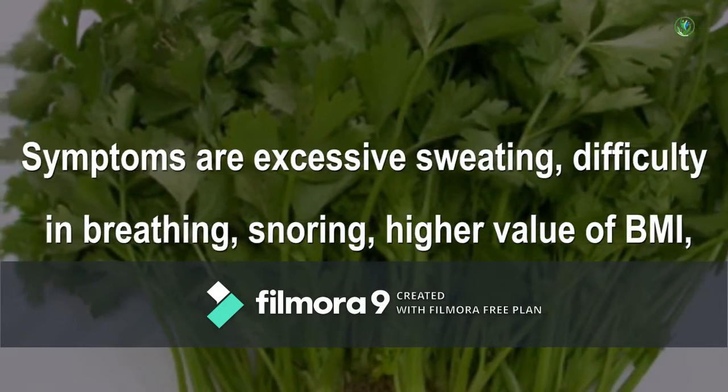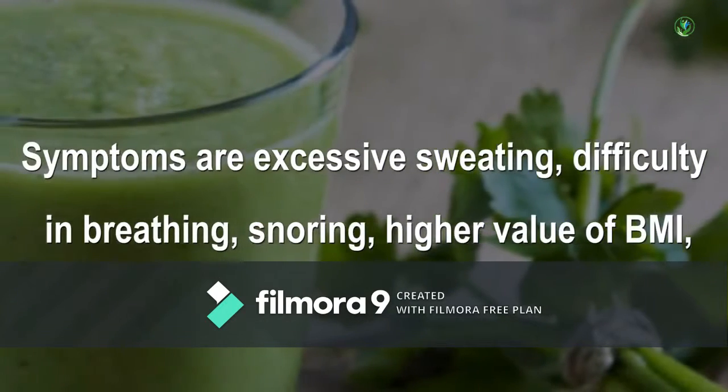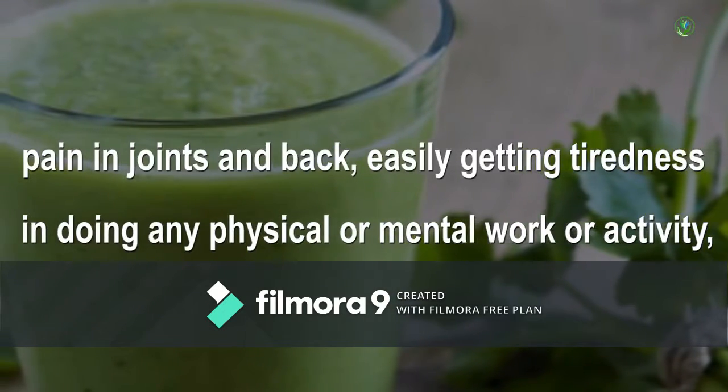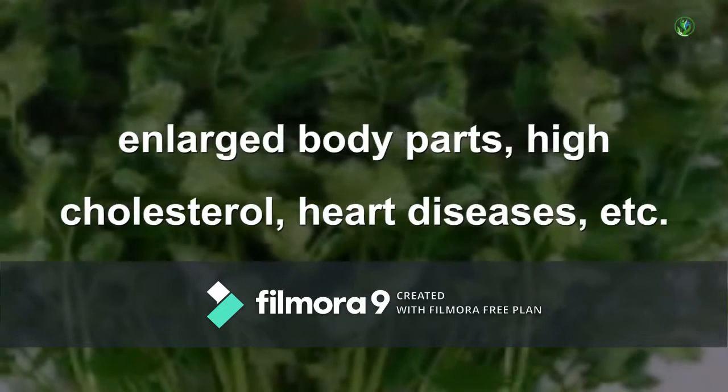Symptoms of weight gain include excessive sweating, difficulty in breathing, snoring, higher value of BMI, pain in joints and back, easily getting tiredness in doing any physical or mental work or activity, enlarged body parts, high cholesterol, heart diseases, etc.